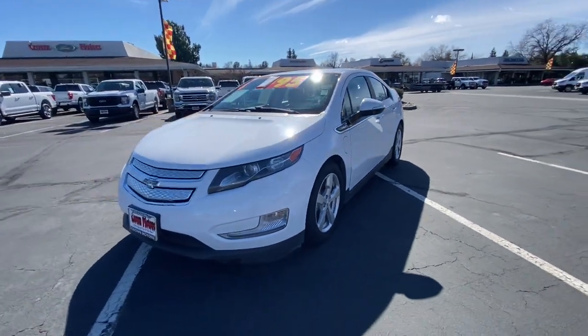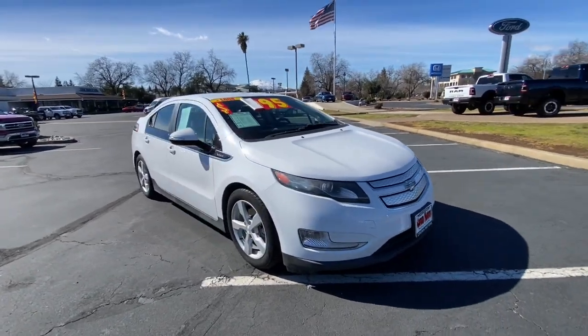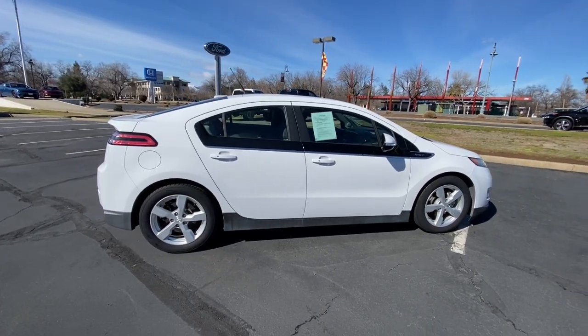Can you see yourself in the 2013 Chevrolet Volt? With less than 30,000 miles on the odometer, this vehicle stands out from the rest. The Volt positions you for the future while it delights you in the present.